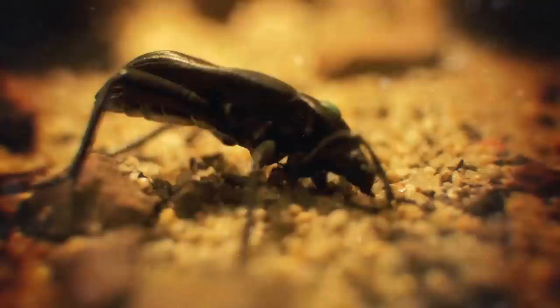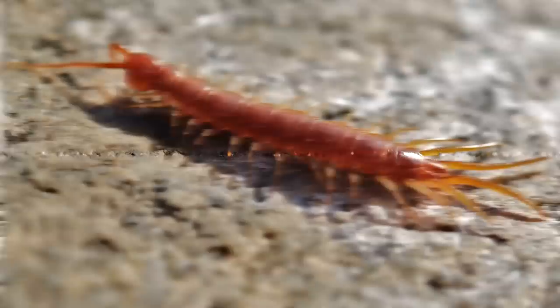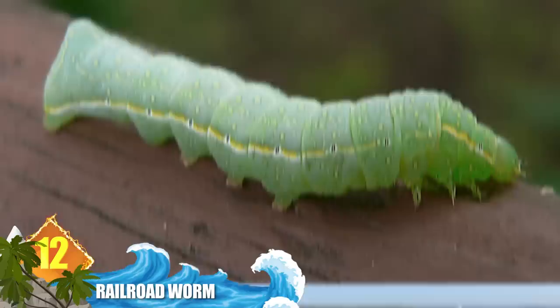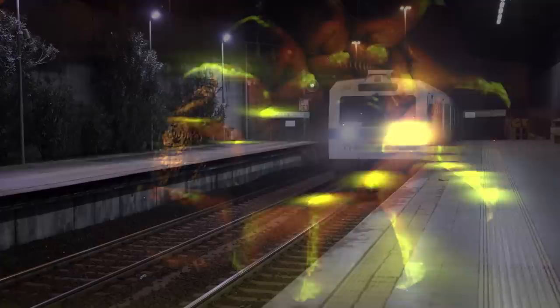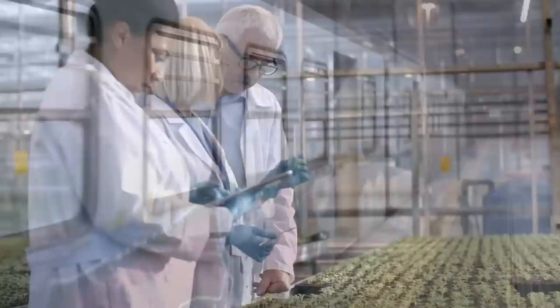Number 12: Railroad Worm. Here's a case of a deceptively named animal — it has no real connection to railroads aside from the common name. And even though it's a beetle, it more resembles a caterpillar. It's notable for its bioluminescence that displays two different colours: eleven pairs of organs along the body can emit a yellowish-green glow, and a pair of organs on the head glows red. The display is thought to warn nocturnal predators of their toxicity. The railroad name is a reference to the animal's perceived resemblance to the windows of train cars as they pass in the night. Some sources claim that only females and juveniles of this species can generate the display.